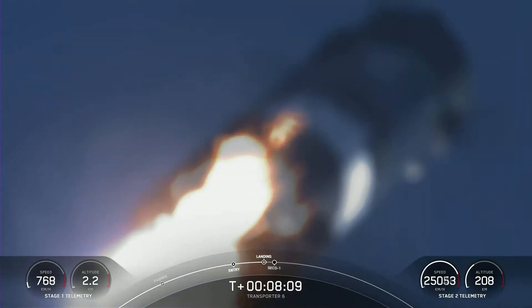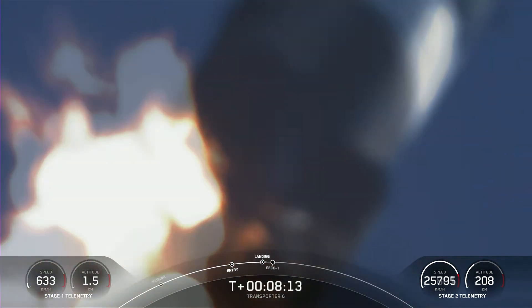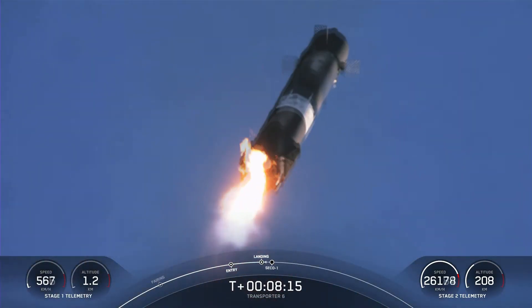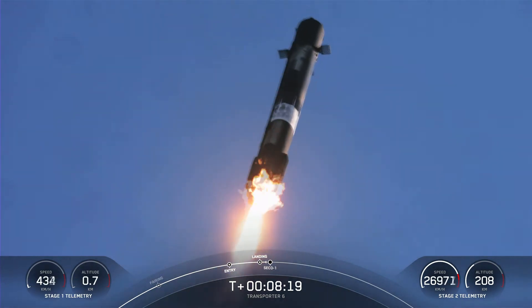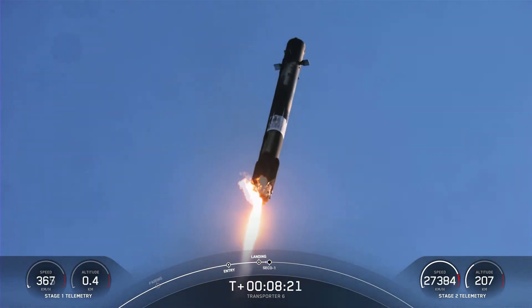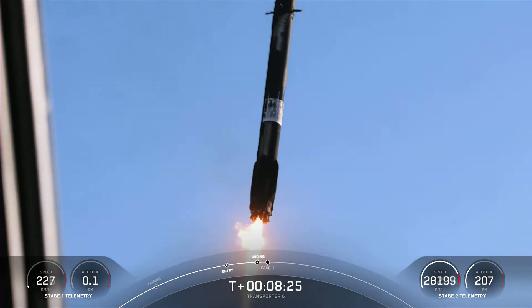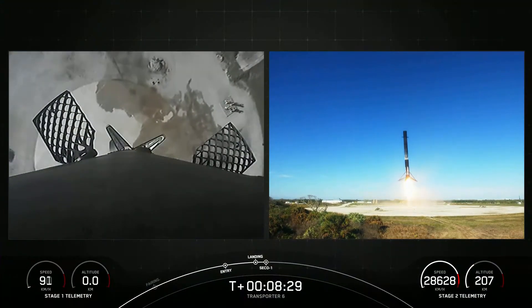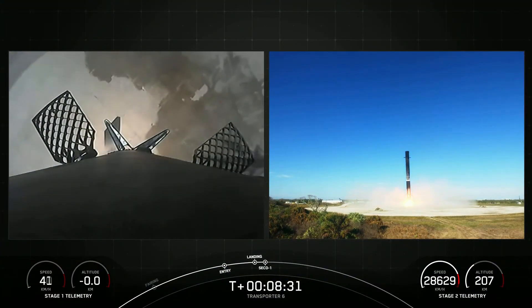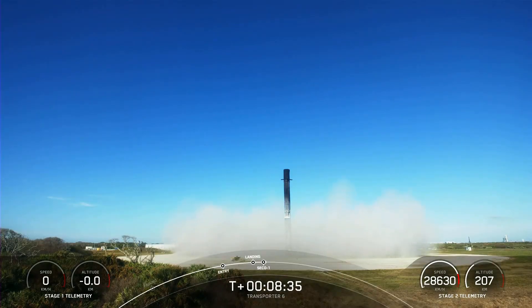Targeting a soft touchdown at Landing Zone 1. We'll also hear a call out of second engine cutoff on the second stage. Stage 1 landing leg deploy. SECO. Stage 1 landing confirmed.